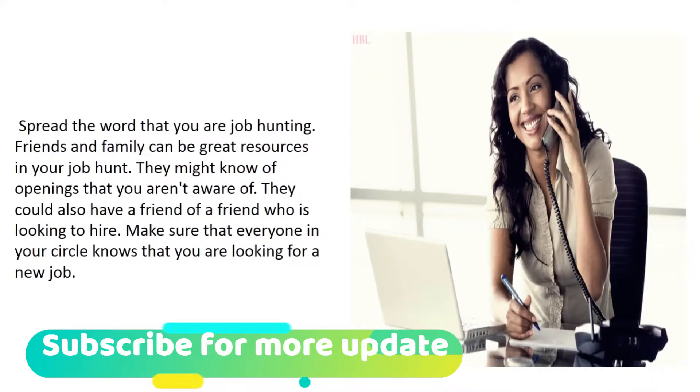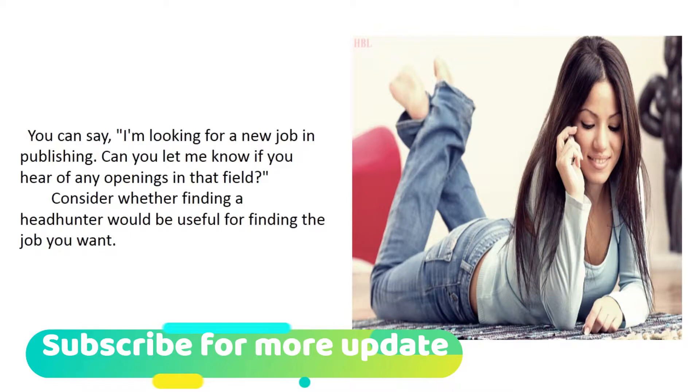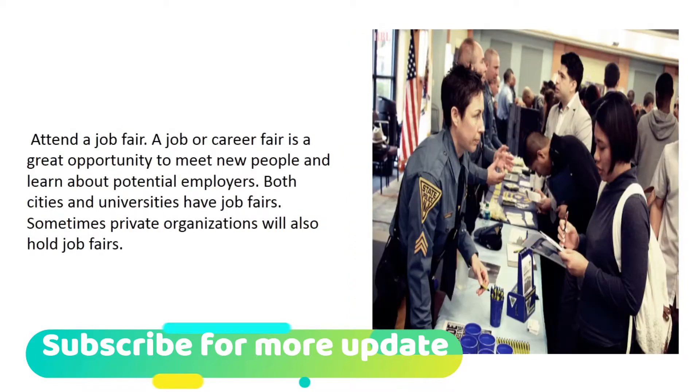Spread the word that you are job hunting — friends and family can be great resources. They might know of openings you aren't aware of, or have a friend of a friend who is looking to hire. Make sure everyone in your circle knows you are looking for a new job. You might say, 'I'm looking for a new job in publishing — can you let me know if you hear of any openings in that field?' Also consider whether finding a headhunter would be useful.